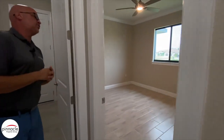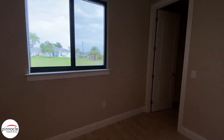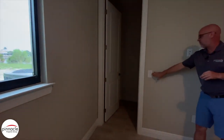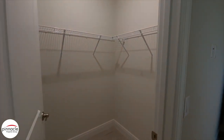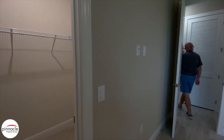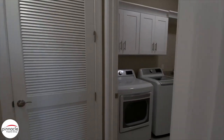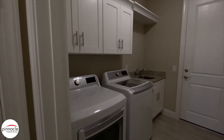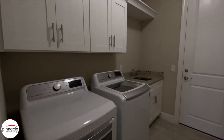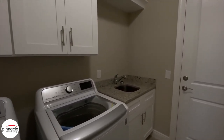Over here we have the bedroom that's in back of the garage — again, tile throughout — and they have a nice generous walk-in closet. For the laundry room, they went with a white shaker cabinet with an undermount sink, and added uppers with crown above. That's a nice little feature they added to this home.